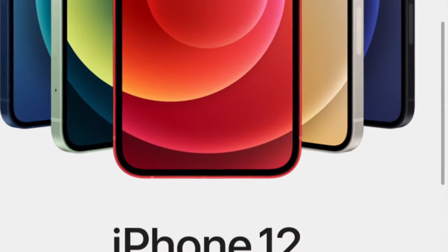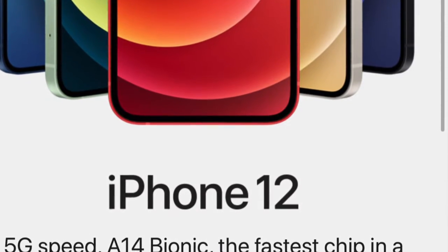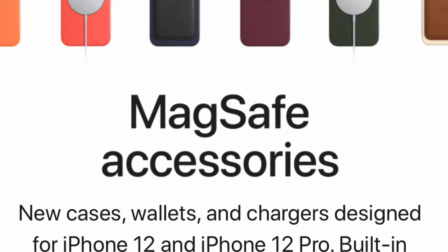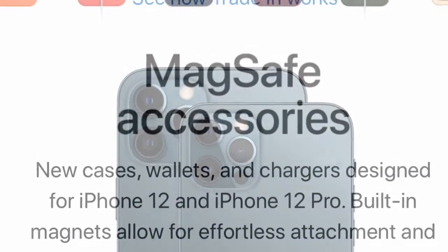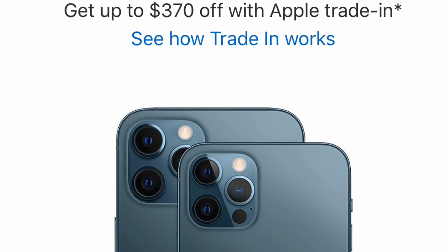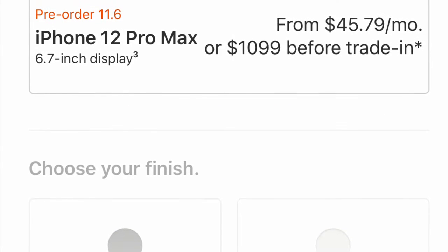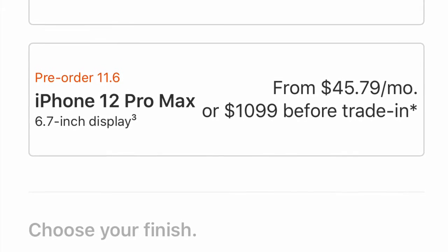You have four color options, which is quite exciting. For the regular iPhone 12 there's an additional color which is red — I can see that being very popular — and then there's also black, silver, and blue. The phone is also quite water and dust resistant.